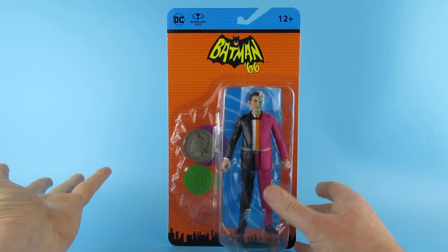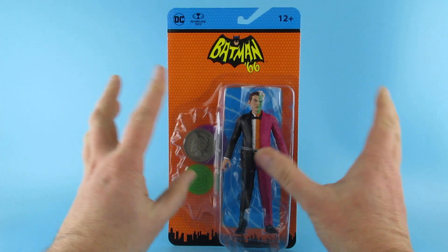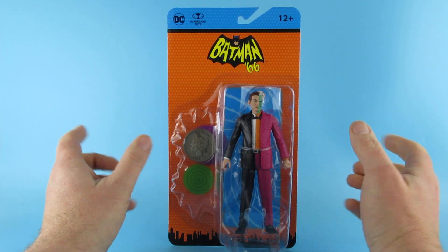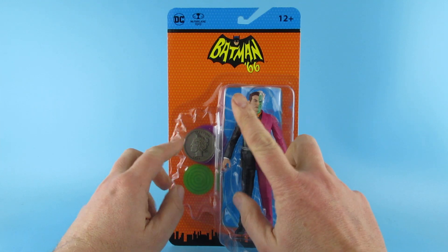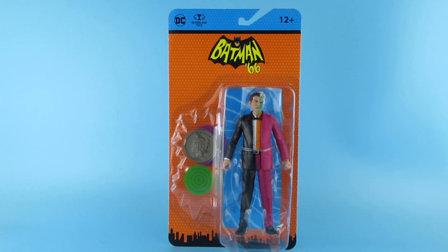Two-Face, as you probably know, was never in the original 66 series — they had a False Face but never a Two-Face. This was in the animated series. They did two episodes before the sad passing of Adam West, one of which had William Shatner voicing the legendary Two-Face, which I think would have worked back in the day. He would have made a good Two-Face.